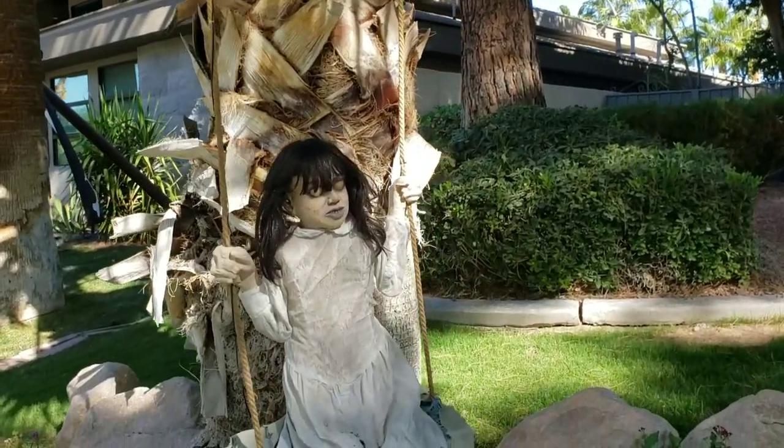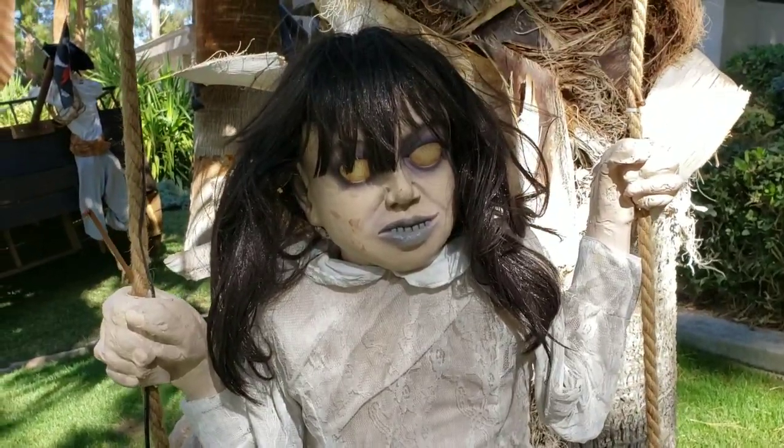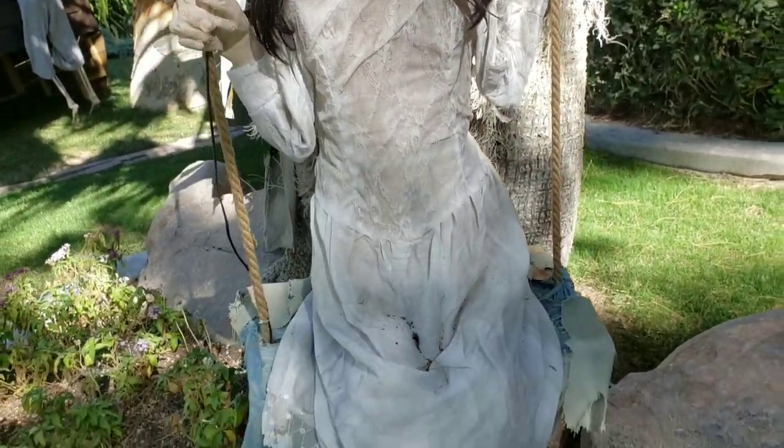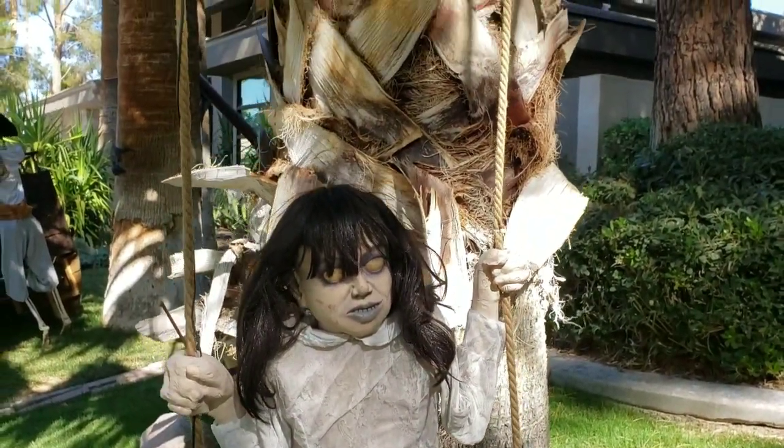All right, let's start off with this creepiness. I don't know how to set her off — she won't go. But she apparently swings. I tried before and it didn't work.